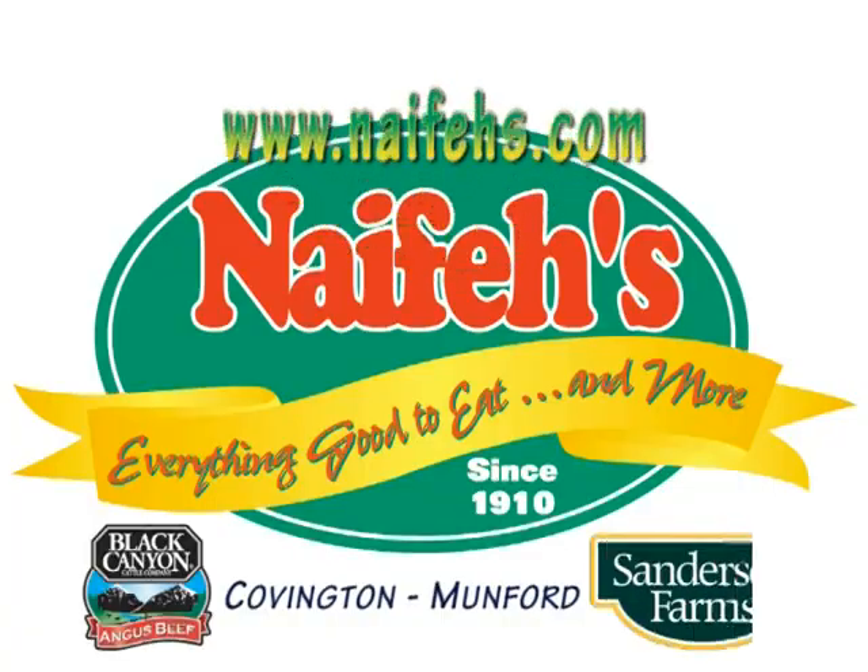Trust Nafee's for just the right services, freshness and low prices. Right here, in your neighborhood.